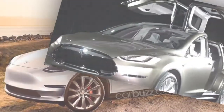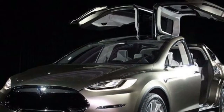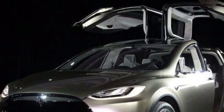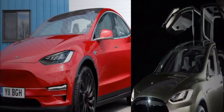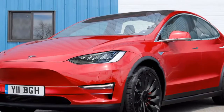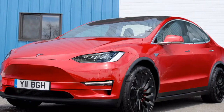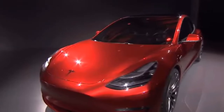The next couple of years promises to be a pivotal period for Tesla. Before the Model Y goes on sale in 2019, the Model 3 entry-level car is set to enter production next month, marking the beginning of Tesla's mission to bring EVs to the mass market. Given the strong demand for small crossover SUVs, don't be surprised if the Model Y becomes Tesla's best-seller.